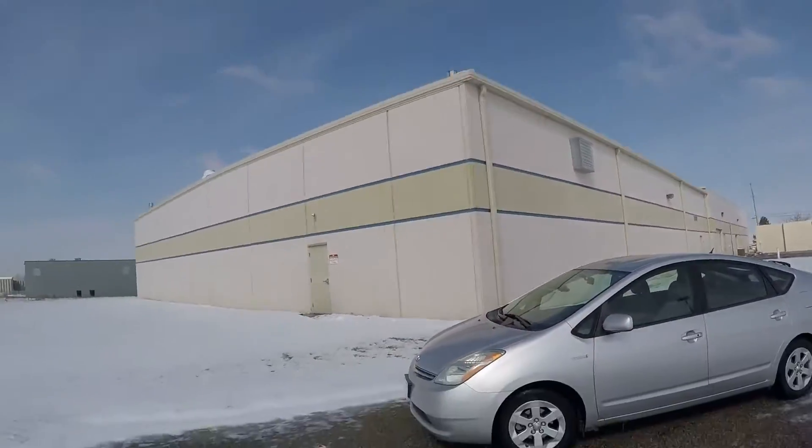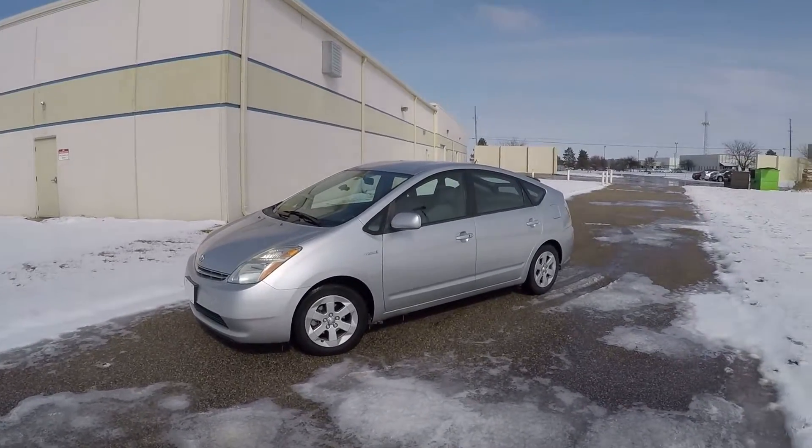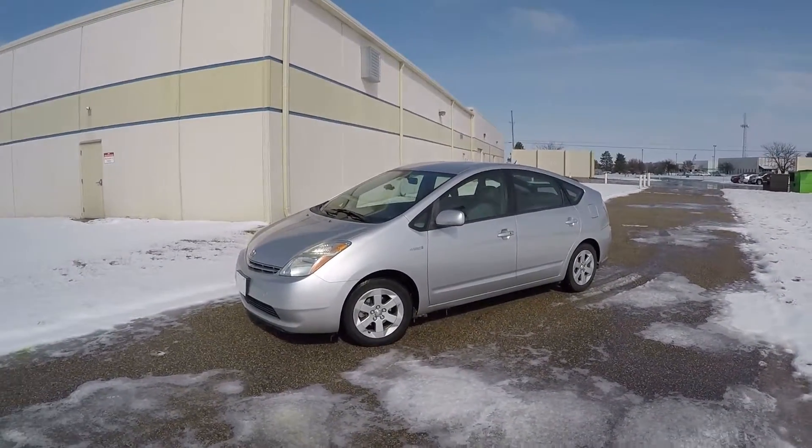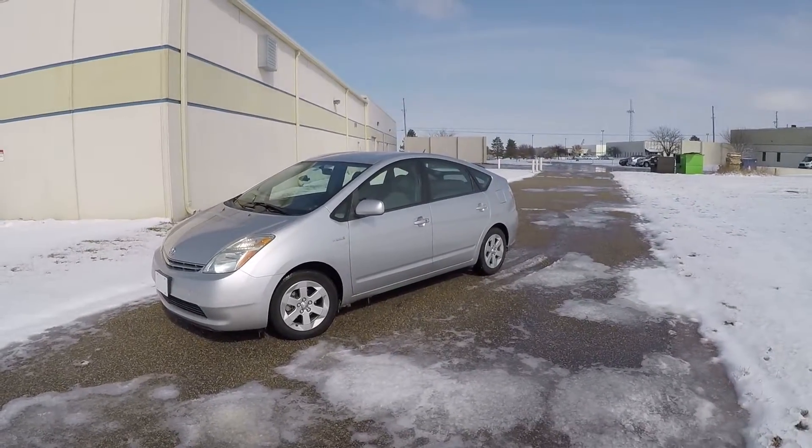I probably should have worn sunglasses, especially before recording this and staring directly into white sun. Anyway, it's really cold — let's get in the car and take it for a drive and learn about why driving hybrids and electric cars in this kind of cold weather results in diminished performance.